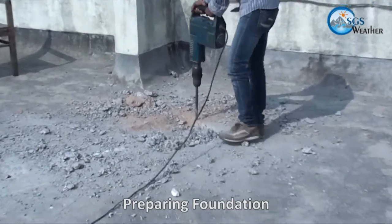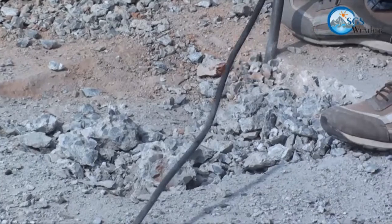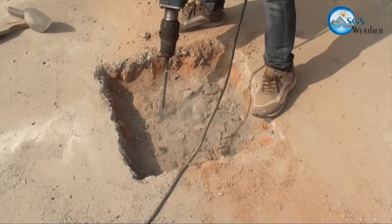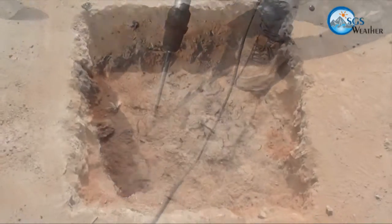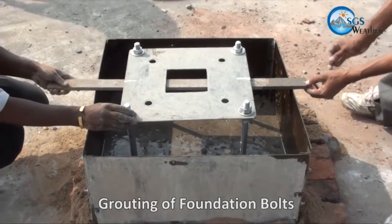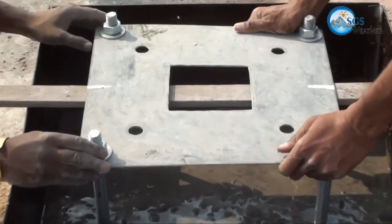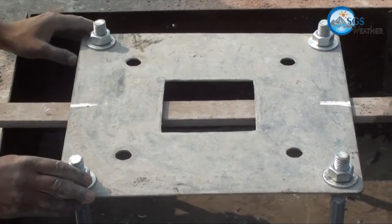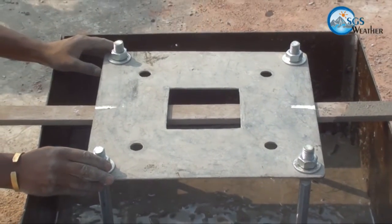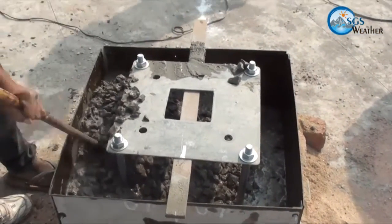Preparation of the load-bearing foundation is important for installation of instrument towers, both for solar and weather equipment. A rugged foundation is crucial due to harsh and extreme weather conditions. All precautions are considered so that the foundation withstands high wind load, extreme temperature variation, and heavy rain conditions. A precise ratio of RCC material is filled up in the foundation plate up to the level of the base plate. Foundation bolts are grouted in the concrete.